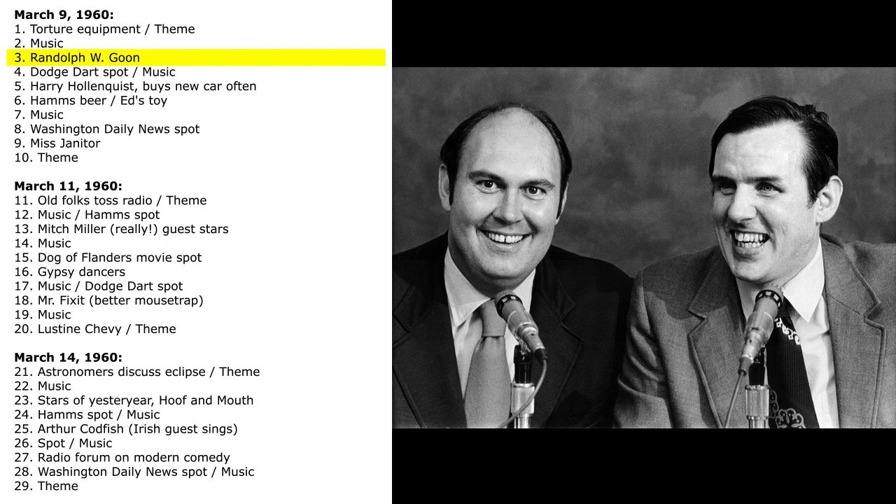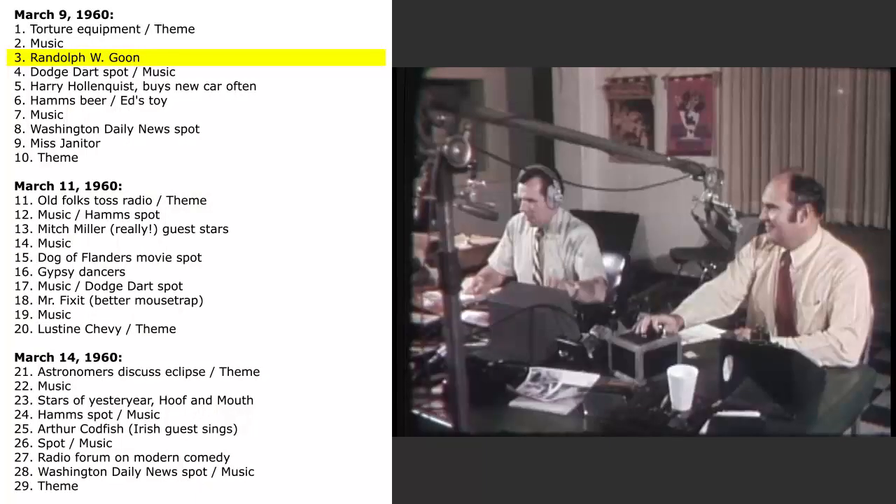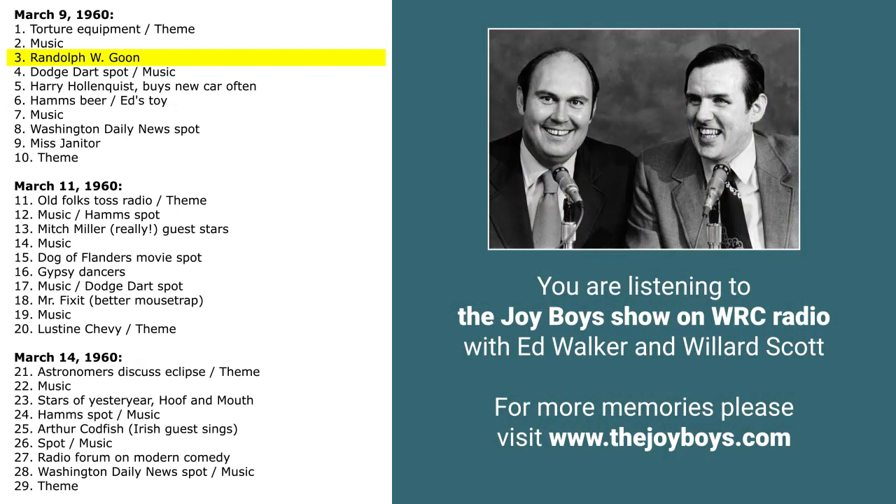Mr. Goon is brought to you every week at this time in the hope that you will enjoy quietude and the spoken word. And now Mr. Goon walking into the studio — oh, darn! Mr. Goon tripping into the studio with his poems in hand. The economy wave is getting ridiculous — they've got the night supervisor doing all the cleaning. Mr. Goon, I've had a heck of a virus during the last couple of weeks. We missed you. Thank you. I missed you.